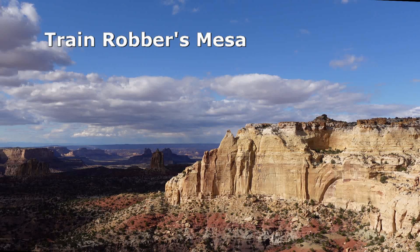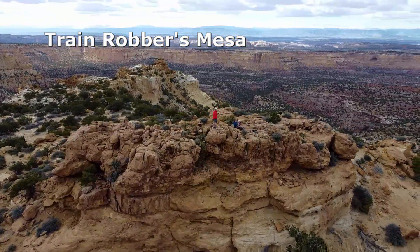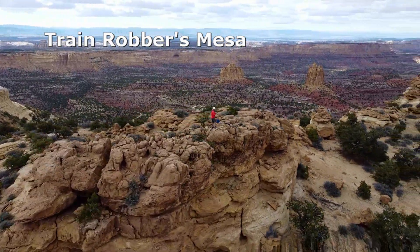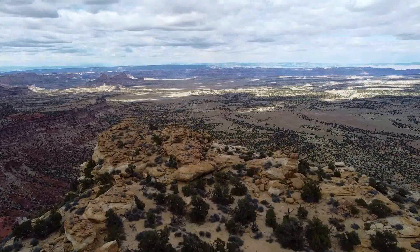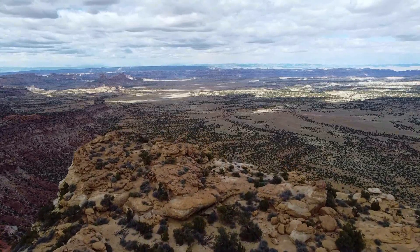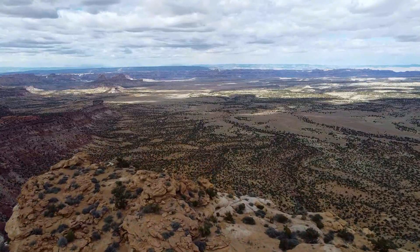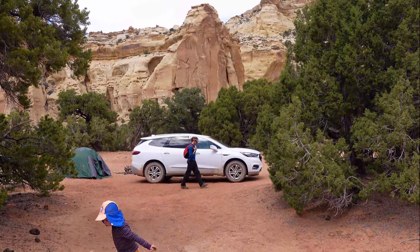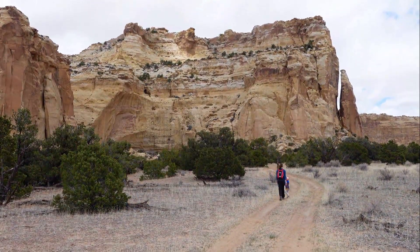The San Rafael Swell is an outdoor adventure playground loved by ATVers, canyoneers and desert climbers. One worthwhile afternoon activity is to scramble up Train Robbers Mesa in the Northern Swell, just north of Interstate 70. It is a technical hike with low class climbing around Yosemite class 3 or 4. Here we are at Train Robbers Mesa in the Northern San Rafael Swell — we go and do a class 4 climb to the top.